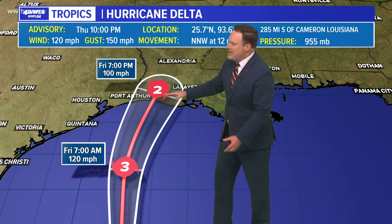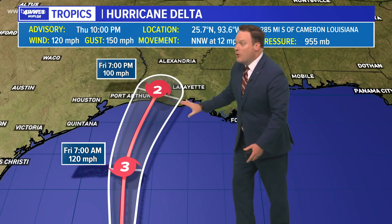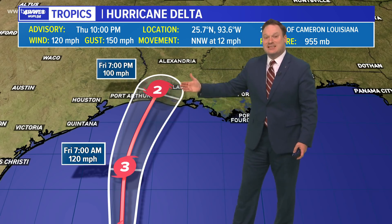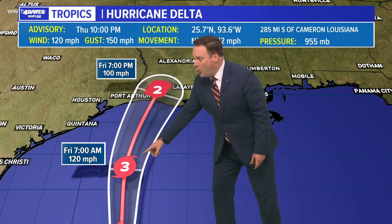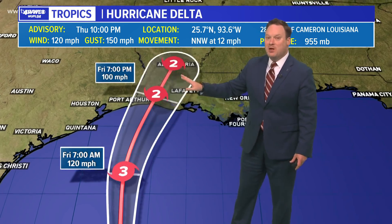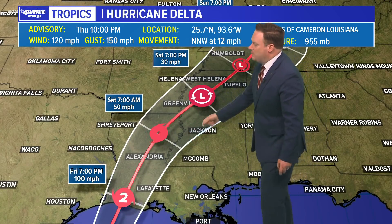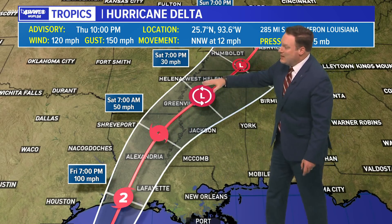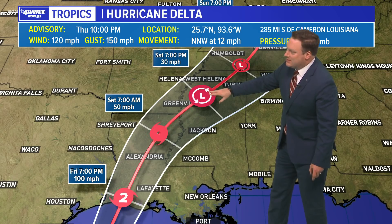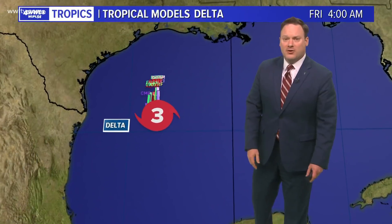There's always the question as to what these storms do in proximity of land, because that interaction will usually start to interrupt and disrupt the circulation. Also, water temperatures along the Gulf Coast of Louisiana and Texas are much cooler — in the 70s — and the storms cannot maintain their strength in that. Hopefully we will see it weakening before landfall, and it would be nice if it got even lower than a Category 2. It will continue to quickly weaken as it moves inland, and all of the rainfall will be clear of north Mississippi by the middle part of the day on Saturday.